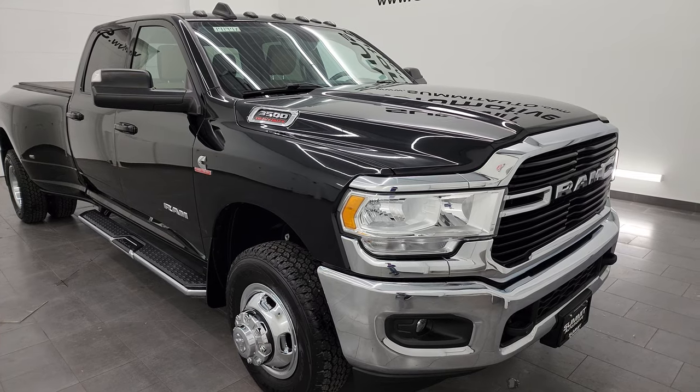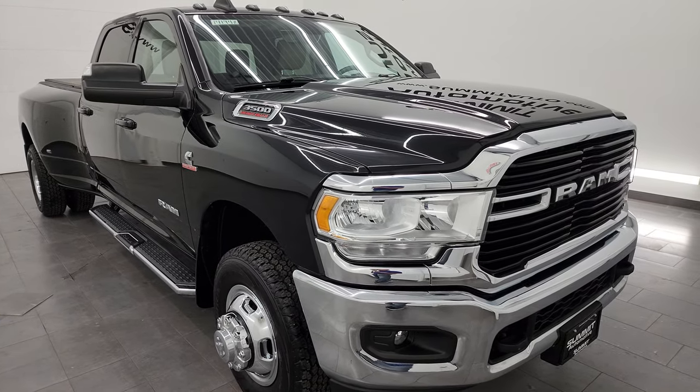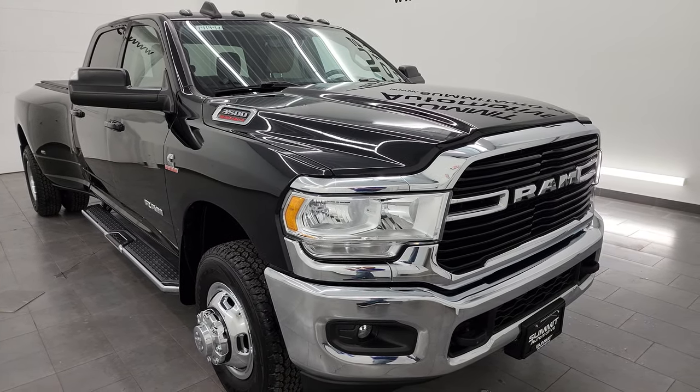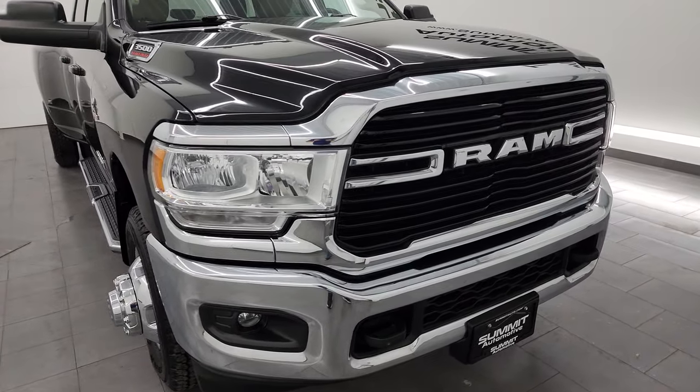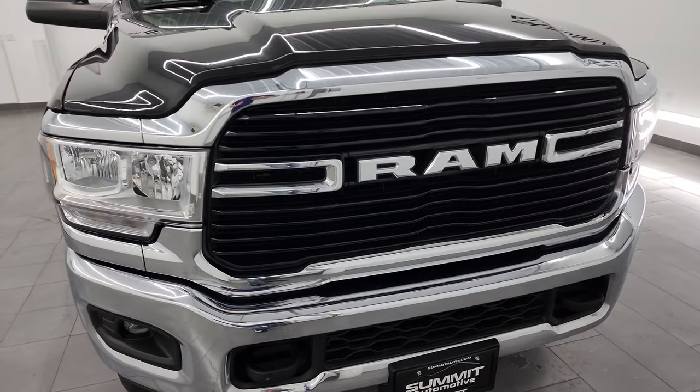Those figures were found on Ram's tow guide website — I will link it in the description below. This truck has been fully safety-inspected by our service shop, has a fresh oil and filter change, all the fluids have been checked and topped off, and this truck is 100% ready to go.